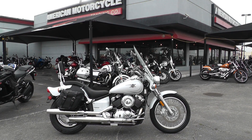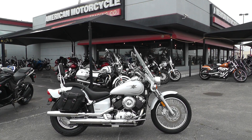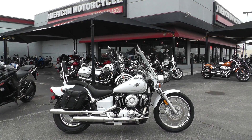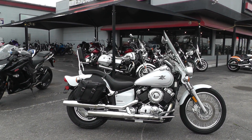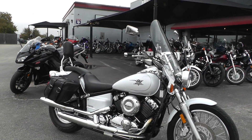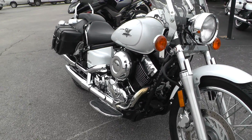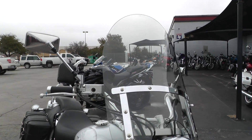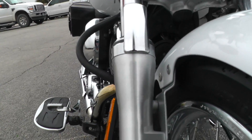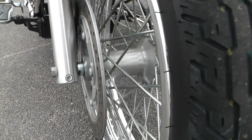Hello folks, Gino here with American Motorcycle Trading Company in Arlington, Texas, with just a super clean 2004 Yamaha V-Star 650 — it's the XVS 650. Got the little upswept fender on the back, factory exhaust, it's just a super clean little bike. 650cc air-cooled V-twin, rider floorboards, got a windshield mounted on it. The front end looks really nice, wire spoke rims, got a good tire on the front.